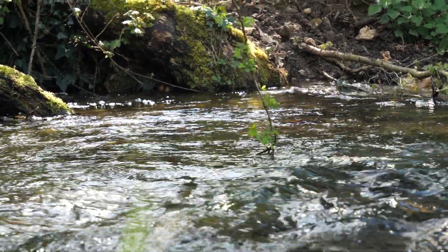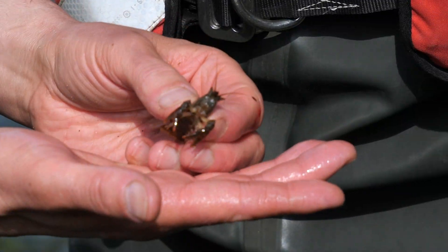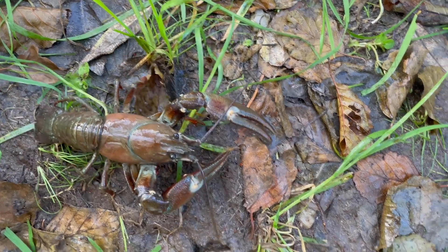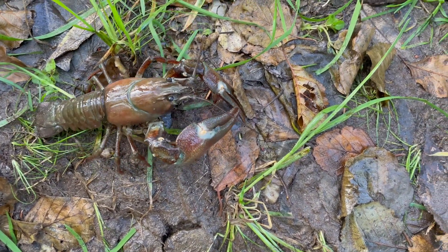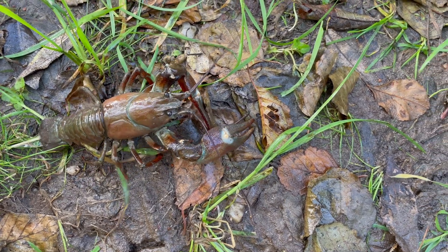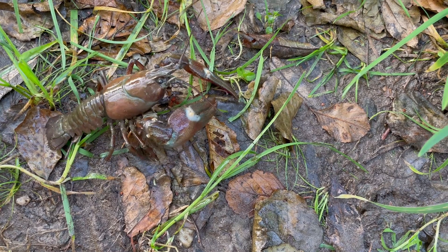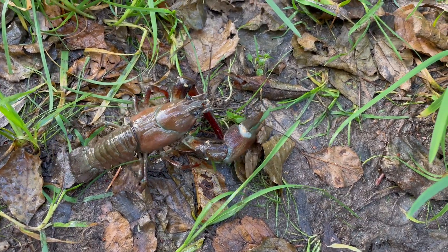A key part of the Southern Chalk Stream project is promoting, protecting and preserving our white-clawed crayfish populations. My name is Tom Selby, I'm an assistant ecologist at Hampshire and Isle of Wight Wildlife Trust. The primary threat to white-clawed crayfish are non-native invasive crayfish species, such as the signal crayfish, which out-compete the native crayfish. They also carry a disease known as crayfish plague, which is up to 100% fatal to native crayfish if the crayfish plague spores get into the white-clawed crayfish population.